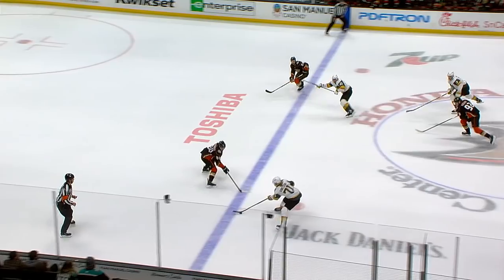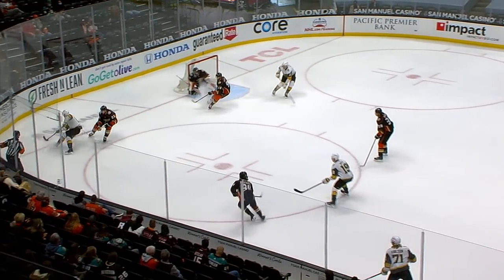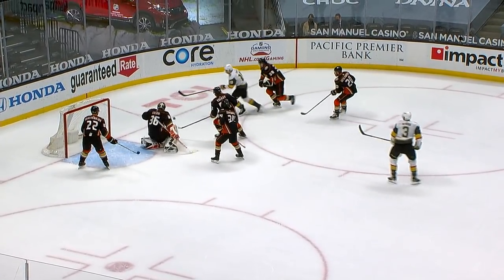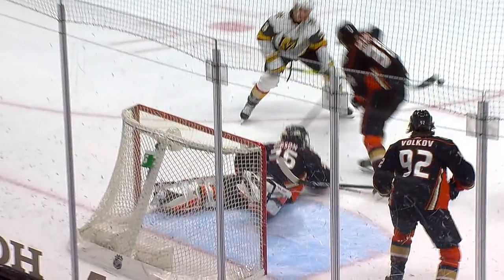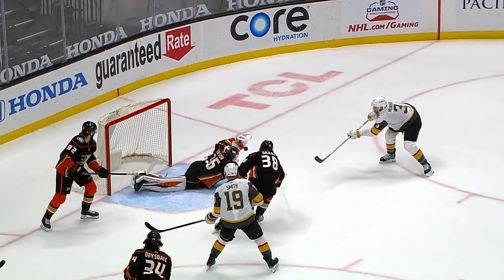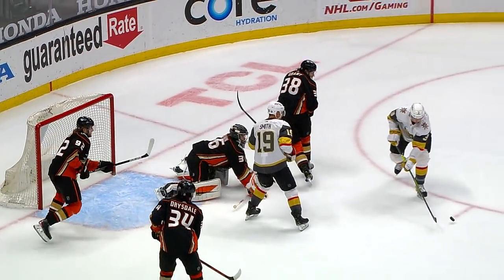Carlson takes the lead pass out of the Vegas zone, pulls up on the left boards, nudges it ahead for Marsha, flips it in front — all alone — McNabb and a sprawling save by Gibson. What a stop by John Gibson. On Brad McNabb, watch him throw his chest and his shoulders forward, and that's to protect the upper part of the net. And McNabb can't lift it over top of that right shoulder.